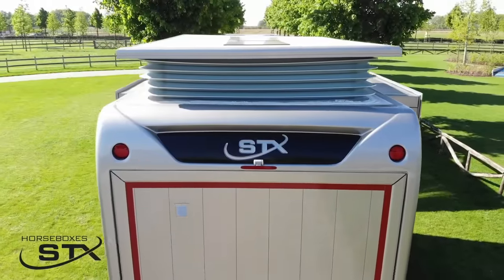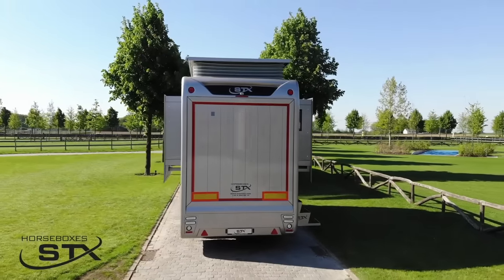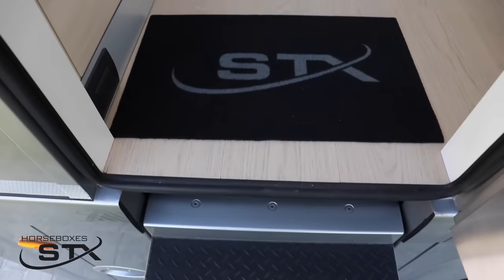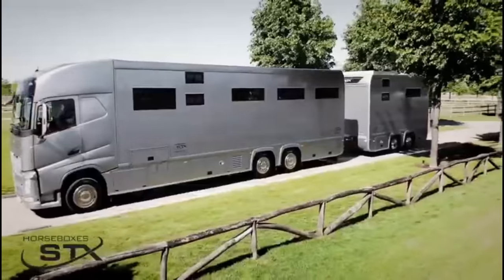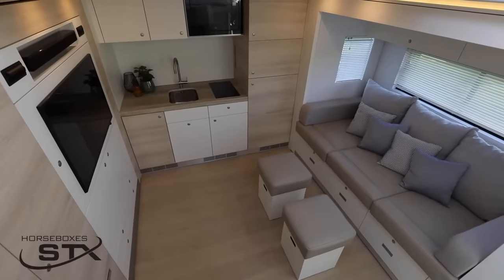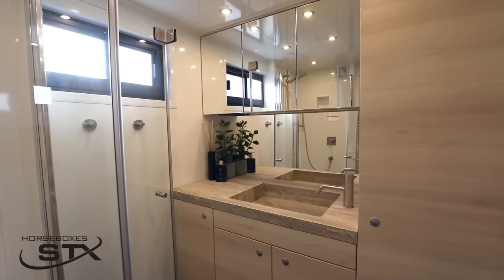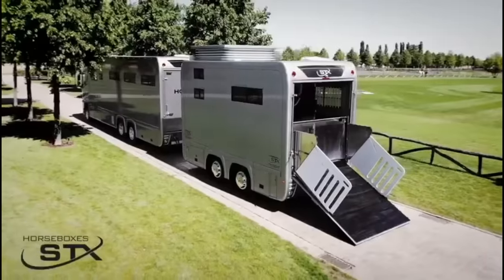STX Living Trailer. Introducing the STX Living Trailer, the epitome of luxury and practicality for your travel adventures. Designed with top-quality materials and innovative features, this trailer offers a sophisticated and comfortable living space. The trailer is equipped with an advanced climate control system that allows you to adjust the temperature and maintain a comfortable environment throughout your journey, no matter the weather outside.